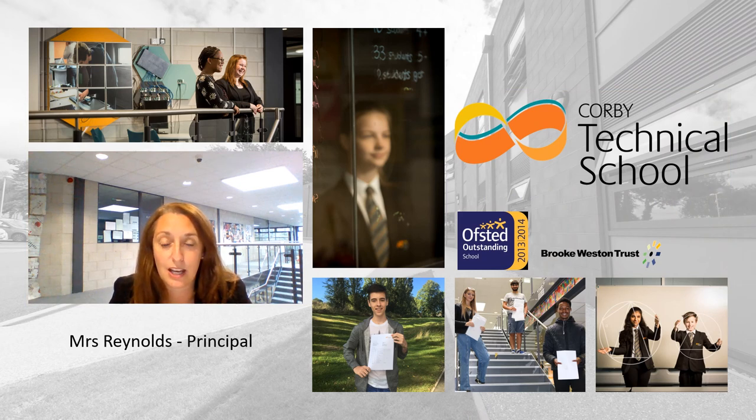Thank you very much for listening. To summarise, Corby Technical School is one of the top performing schools in Northamptonshire. We push students to be the very best they can be and challenge them to get the best out of them. Alongside that we are a really cohesive community. We care about each individual child — as well as developing academic qualifications, we also want to make sure we're developing the whole child and building their confidence. If we haven't managed to answer all of your questions, please do review the information on the next slide which gives you another opportunity to ask questions.